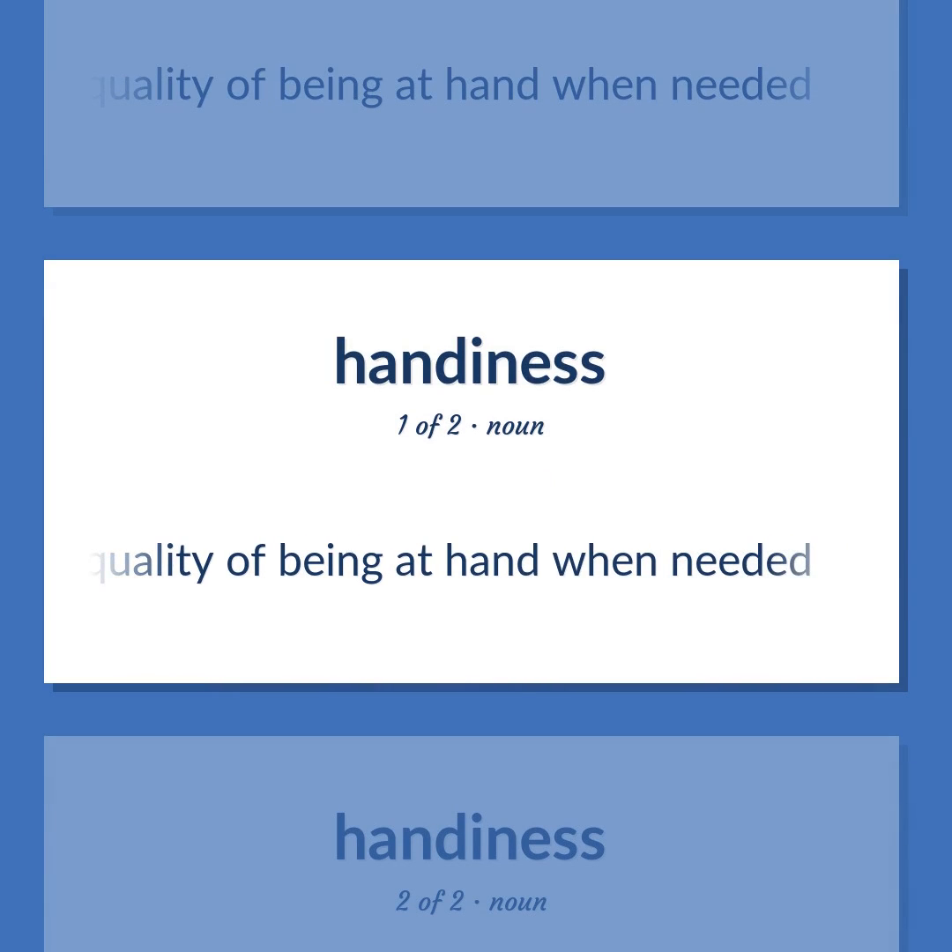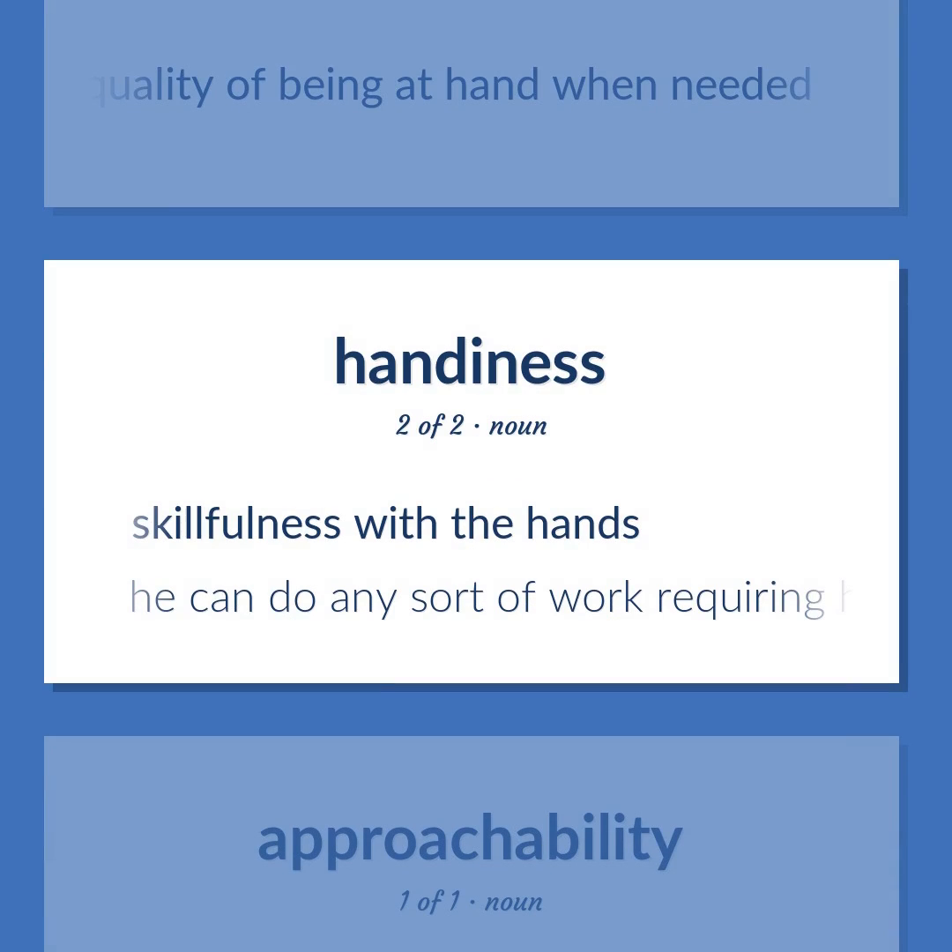Working at hand when needed. Skillfulness with the hands. He can do any sort of work requiring handiness and dexterity.